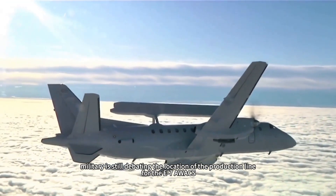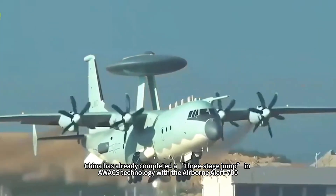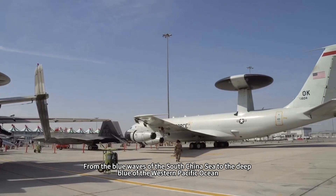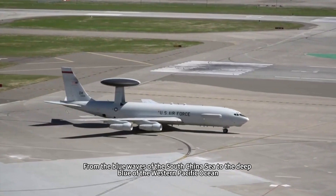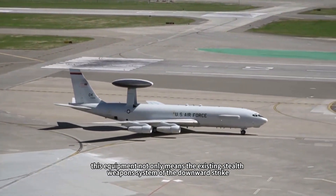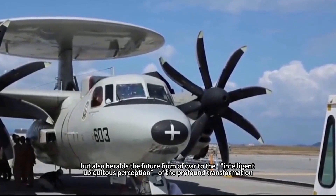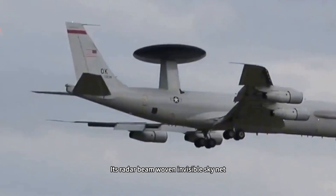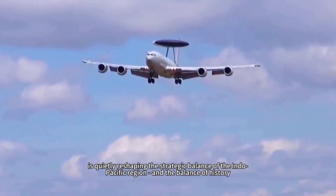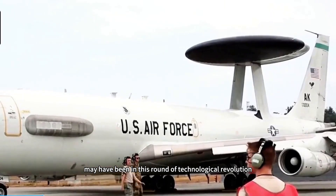While the U.S. military is still debating the production line location for the E-7 AWACS, China has already completed a three-stage technological jump with the Airborne Alert 700. From the blue waves of the South China Sea to the deep blue of the Western Pacific, this platform not only threatens existing stealth weapons systems but heralds a profound transformation of future warfare toward intelligent, ubiquitous perception. Its radar beams weave an invisible skynet that is quietly reshaping the strategic balance of the Indo-Pacific region, and the balance of history may have tilted eastward in this round of technological revolution.